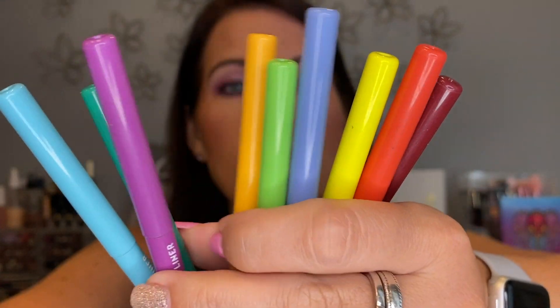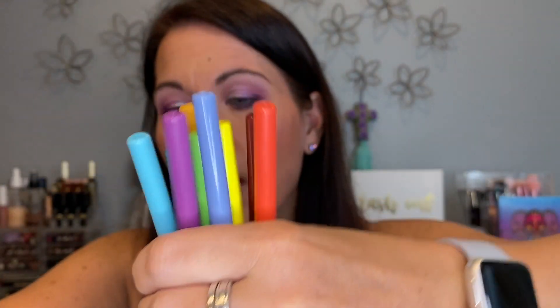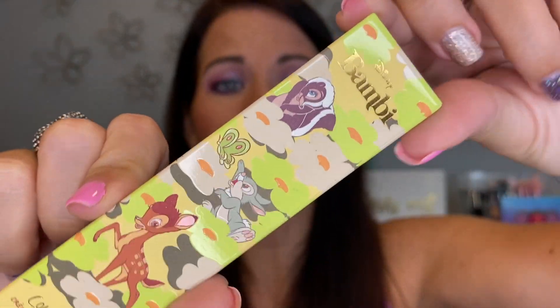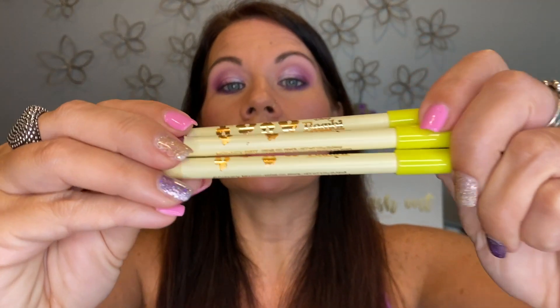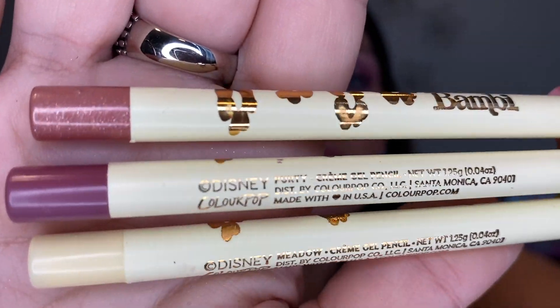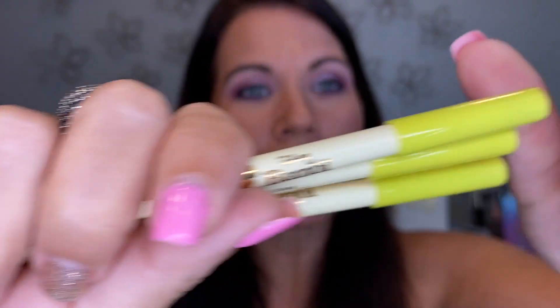My ColourPop gel liners — I love these, they are not going anywhere, keeping all of them. I also have other ColourPop pencils that I was keeping in a cute little box — Danielle, you really need to stop keeping them in the box because you're never going to open it and use them. So I'm taking them out of the box and keeping them — weird idea to actually use your makeup.